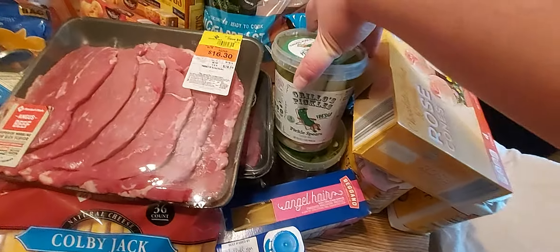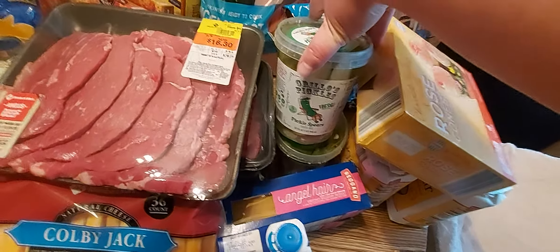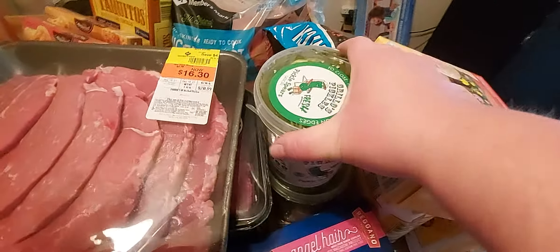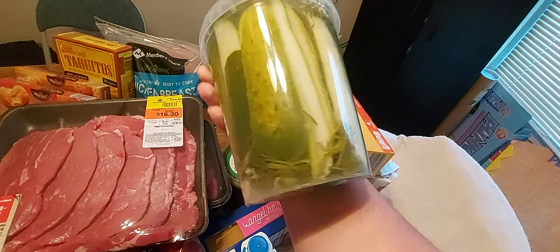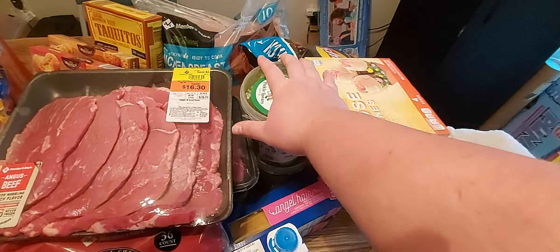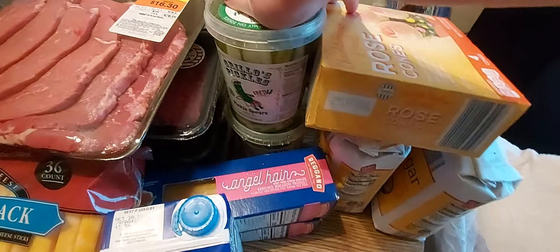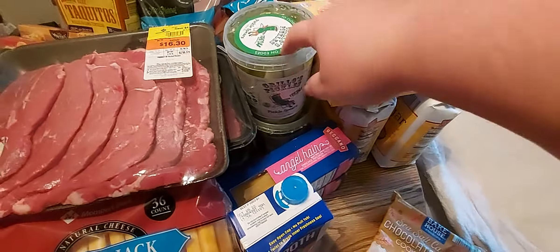Anywhere else you go, you get a tiny container for $5 — at Walmart it's $5 for a tiny container of these pickles. I bought these at Sam's Club for less than $6. They are so good and fresh tasting — they have dill, garlic, and spices, just everything. They are amazing. If you haven't tried them, they are a little pricey, but if you have a Sam's Club membership, give them a try — really good.